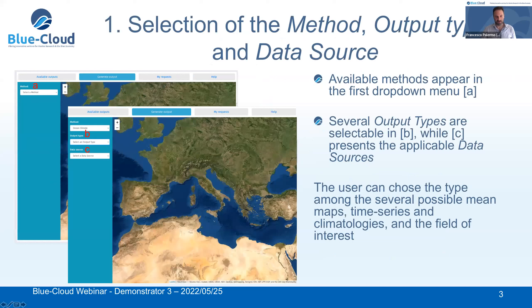Let's see the steps of the workflow for producing new data in our web application. The first phase is for selecting the method, the output type, and the data source of interest for the user. The landing page, when the user reaches our web application, shows a top-down menu from which the user can select the available method. For now, we have just integrated ocean climate, but we are working on introducing the other methods. After selecting the method, the user can select the output type of interest and the data source.